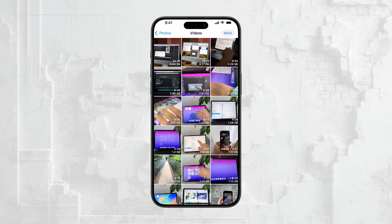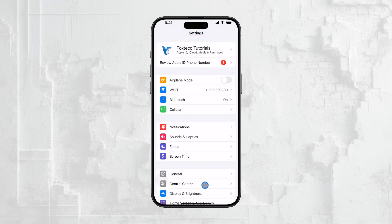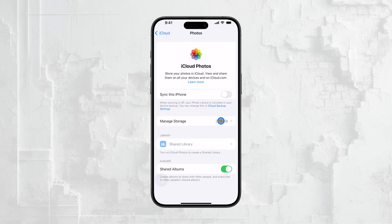Speaking of iCloud, another possible culprit could be issues with iCloud Photos. In the Settings app, tap on your Apple ID at the top, and then go to iCloud. From there, you'll find the Photos option. I personally prefer to keep iCloud Photos turned off, but if you like to keep it enabled, try disabling it temporarily. Sometimes there can be issues with syncing that interfere with saving new photos. I've known a couple of people who had this exact problem, and it was resolved by turning off iCloud Photos, at least temporarily.